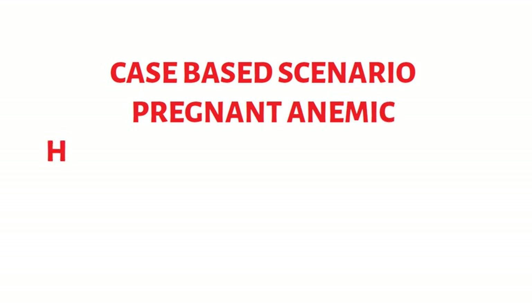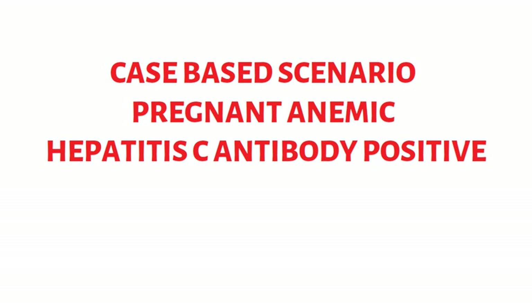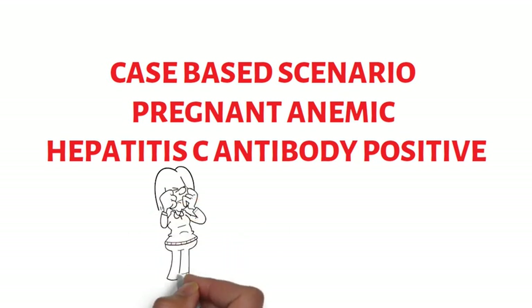Assalamu alaikum. In this video today we will discuss a case-based scenario — a case of pregnancy with anemia and positive hepatitis C. Patients often present with complex problems, and ideally there should be a fetomaternal unit in every busy obstetric unit. Most obstetricians will however involve multidisciplinary teams to solve patient problems. The following is such a case.